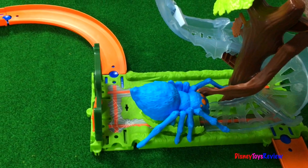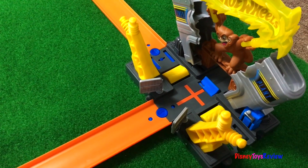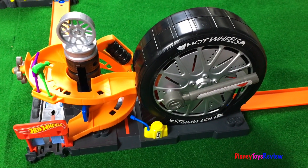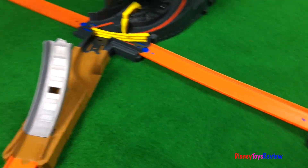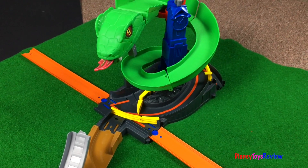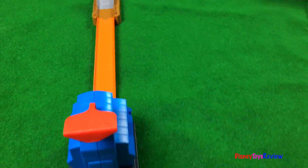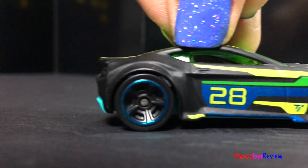There we have the Spider Park Attack! There's the Power Plant! There's the garage and launcher! There's the Gator Attack! There's Cobra Crush! Wow, so fun! We have so many cars heading to Hot Wheels City!